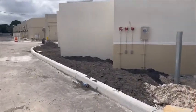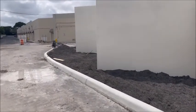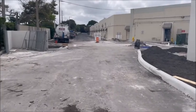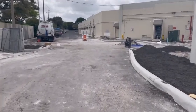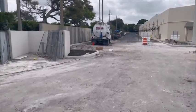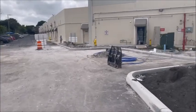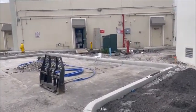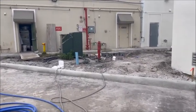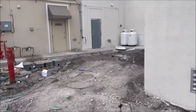Putting the finishing touches over here — some topsoil, looks like we got some extra parking spots. Let's go see what they did over here quick.